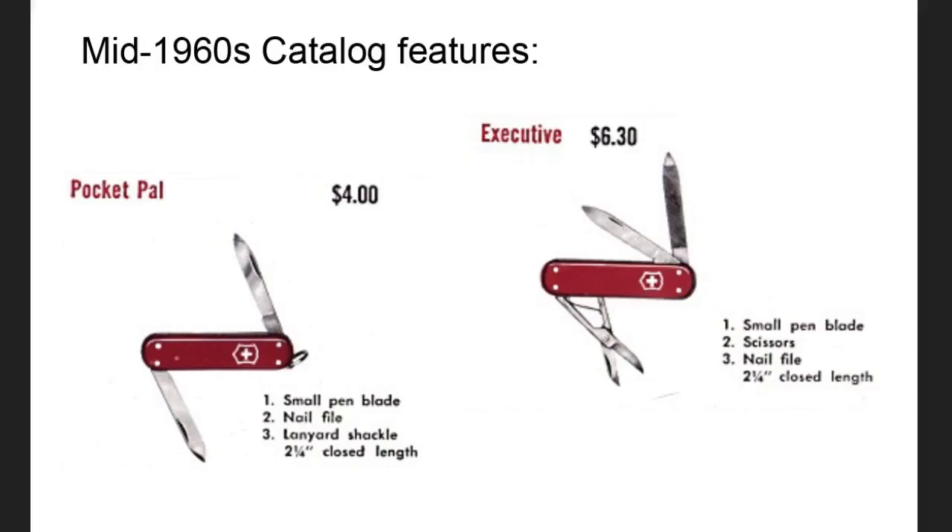Now we're into a mid-1960s catalog, also shown at the SAC Wiki. We see two knives, and one of them definitely looks like a Classic — it's the Executive. It looks like it has cellidor handles, and you've got the exposed rivet still, a scissor, file, and little knife blade. You also see the Pocket Pal over here, which has a small pen blade and a nail file — very much like the Princess — and it actually has a key ring. Notice the Executive, or the future Classic, does not have the key ring yet.